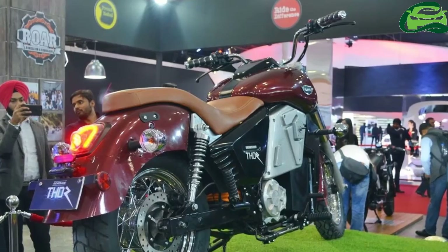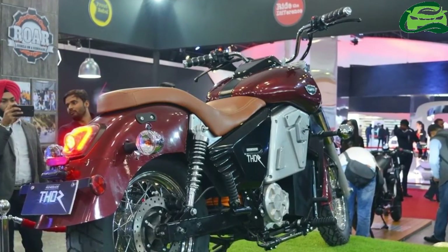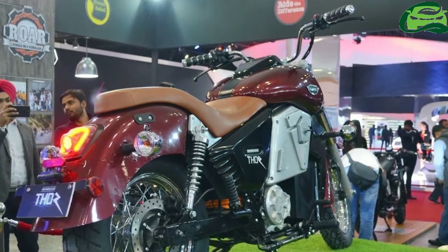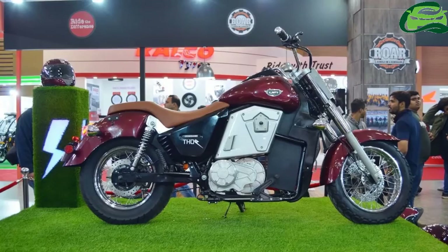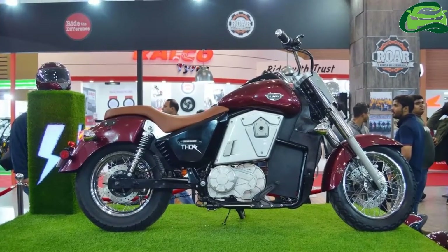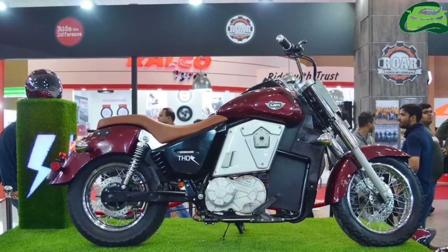Speaking of which, the liquid-cooled electric motor with controller produces 70 Nm. Peak power of 40.7 PS comes in at 8,000 rpm. The motor pairs with a 5-speed transmission with hydraulic clutch.